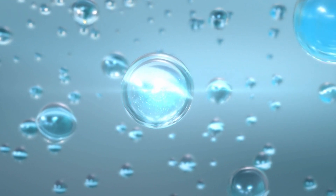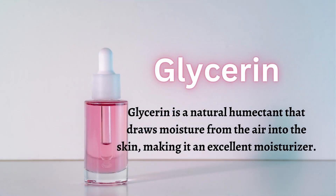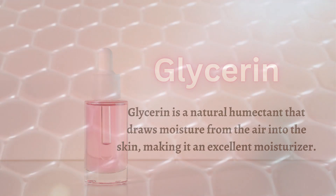First, let's take a look at glycerin. Glycerin is a natural humectant that draws moisture from the air into the skin, making it an excellent moisturizer. It has been used for centuries in skincare and is known for its ability to soothe and hydrate dry and irritated skin.